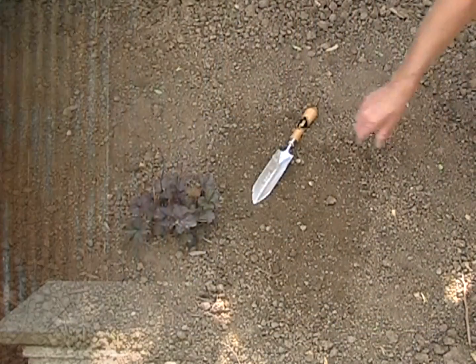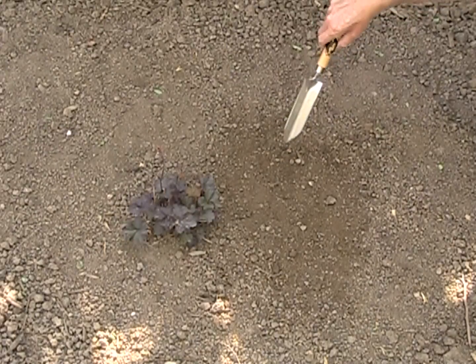Now let's see it in the dirt. Let's take a look at this weeding trowel in action.